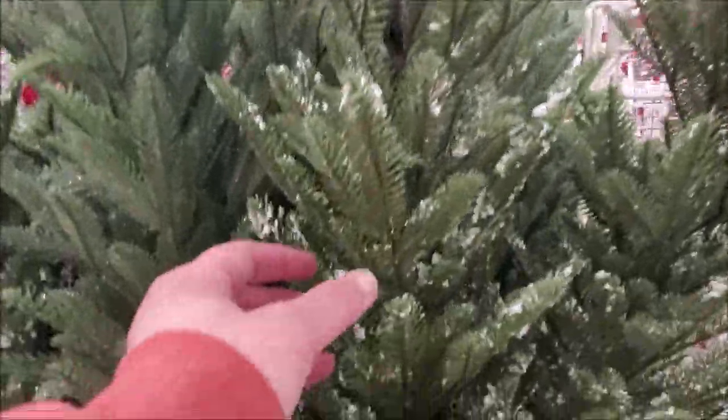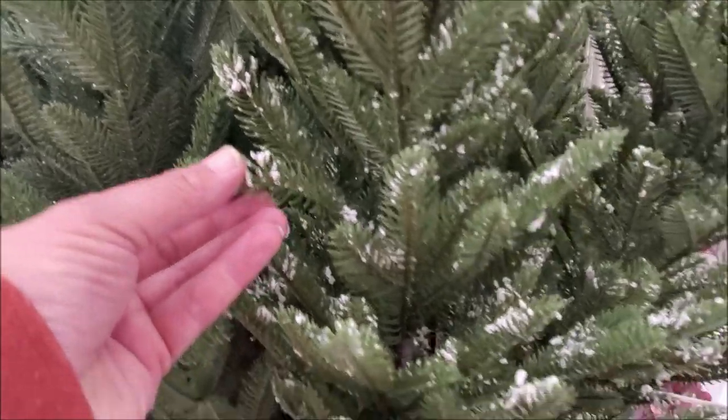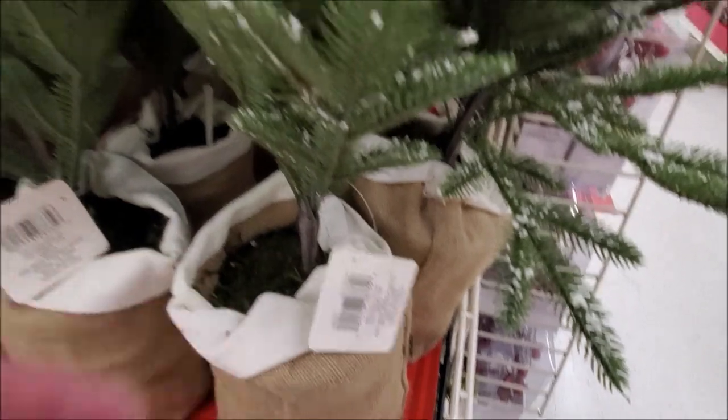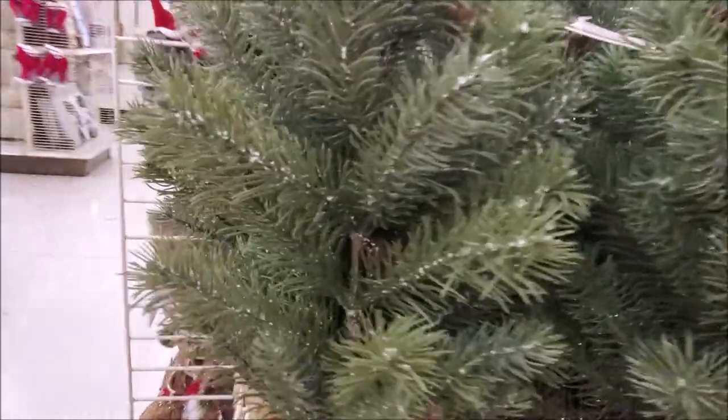I am a sucker for baby trees, and I really liked this version with just a little bit of snow on it — I thought it was so adorable. Not that I need any more baby trees, but these are some really nice-looking ones.